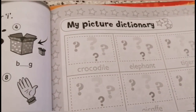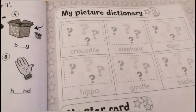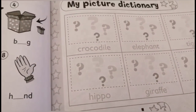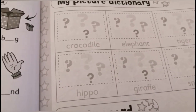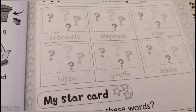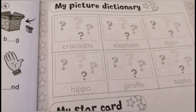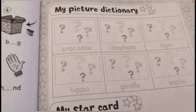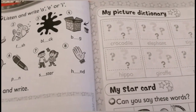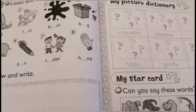Then you will stick the stickers in my picture dictionary. You will read: here we have crocodile, elephant, tiger, hippo, giraffe, snake. So you will stick the stickers and write over the words. I hope that you have enjoyed the lesson. See you soon, dear students. Goodbye!